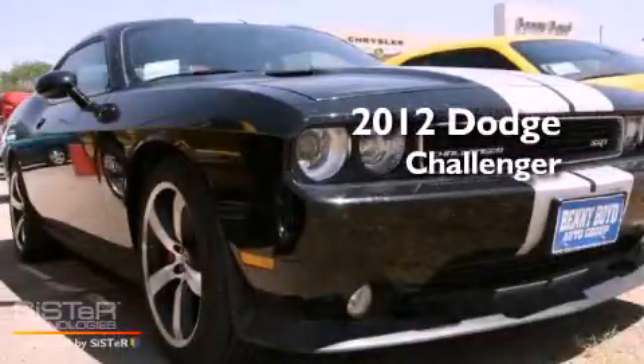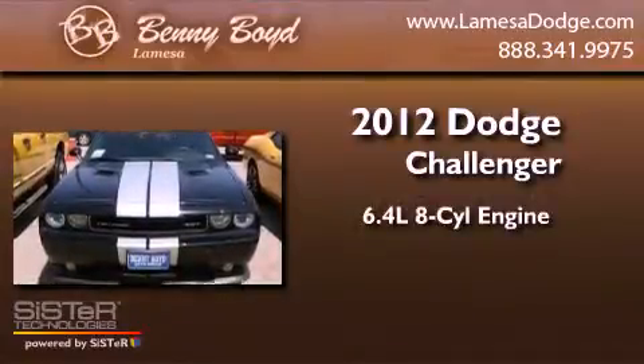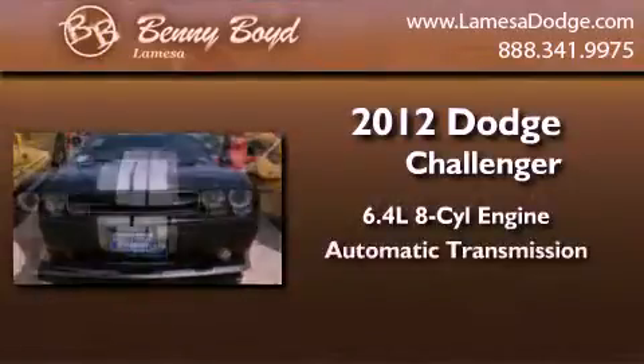This is a brand-new 2012 Dodge Challenger. It features a 6.4-liter 8-cylinder engine and an automatic transmission.